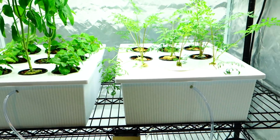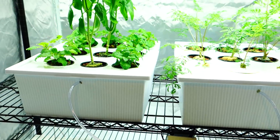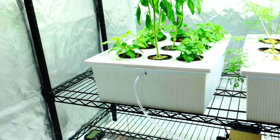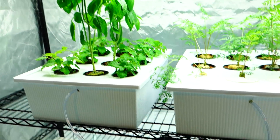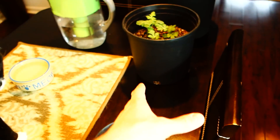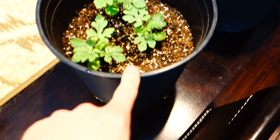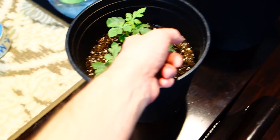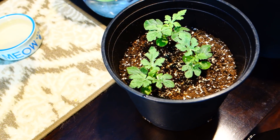I do a weekly update on all my current grows — today is one of those days. Everything is looking amazing, by the way. And if this is your first time here, welcome. If you are already part of the family, thank you so much for tuning back in.